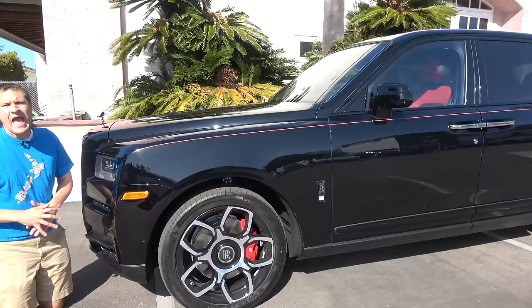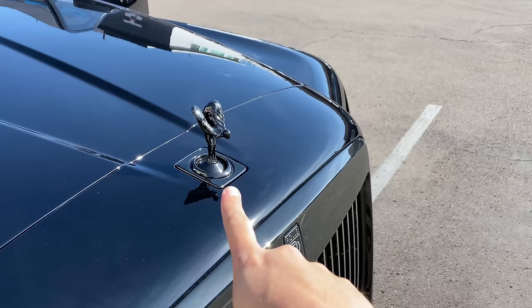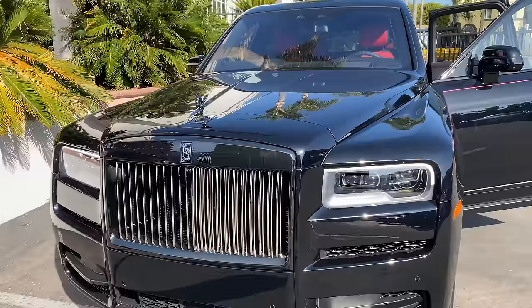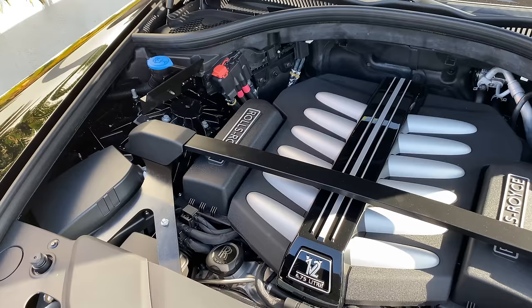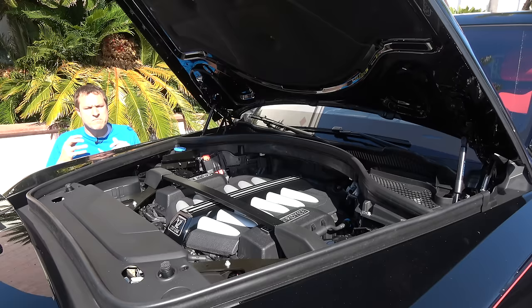Another item worth noting on the outside is the black badges themselves. This is called the Cullinan Black Badge and it actually has black badges — the Spirit of Ecstasy logo is black, same deal with the grille, and a lot of the chrome you typically see on Cullinans is removed. The black badges are supposed to give it more of a modern look to appeal to younger people, and I do think it generally looks more modern and cooler than your typical old-school chrome. Under the hood is the massive 6.75-liter V12 with about 600 horsepower and 660 pound-feet of torque — about 30 horsepower and 30 pound-feet more than the regular model.